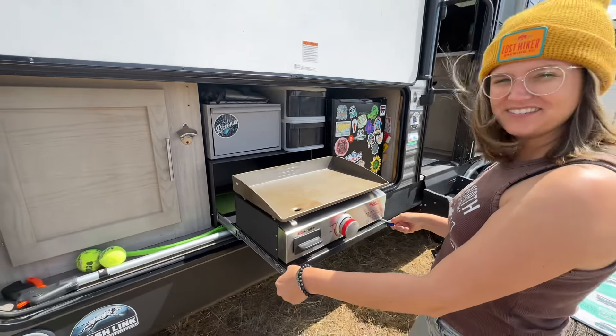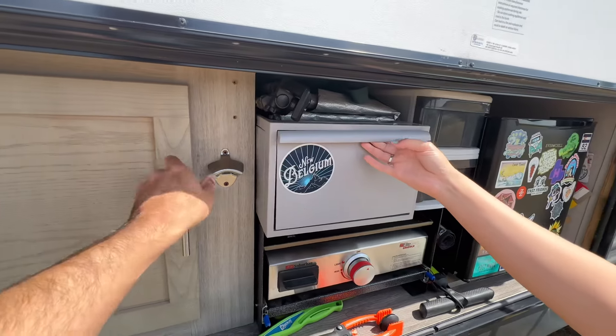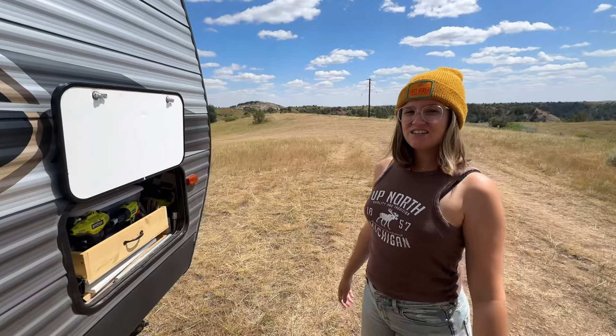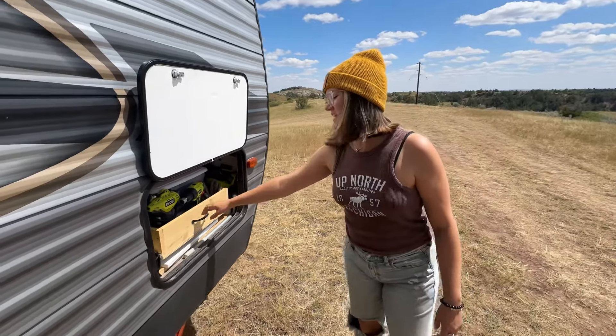And this is our bathroom. We have a nice sized shower — it has a skylight so it's pretty bright. There's a little shower head to turn the water on and off. See all of our baskets in here.